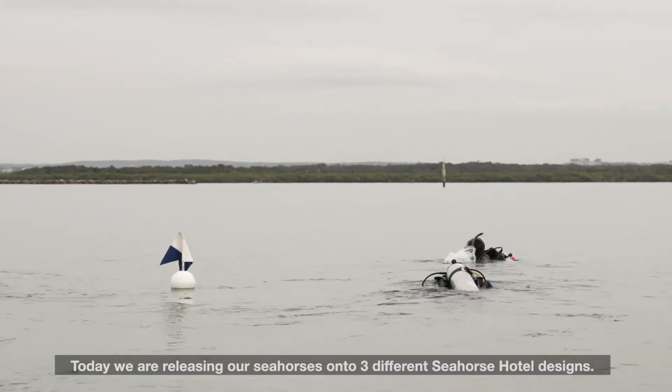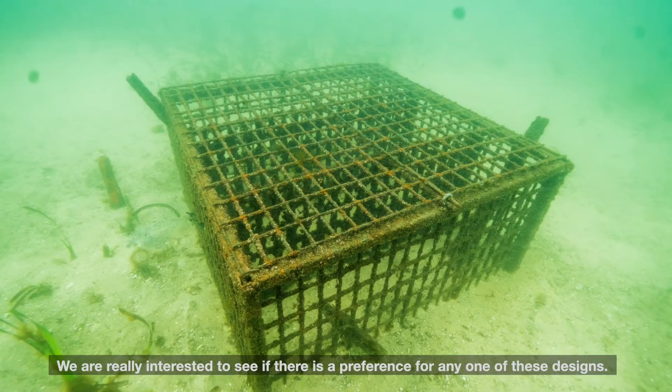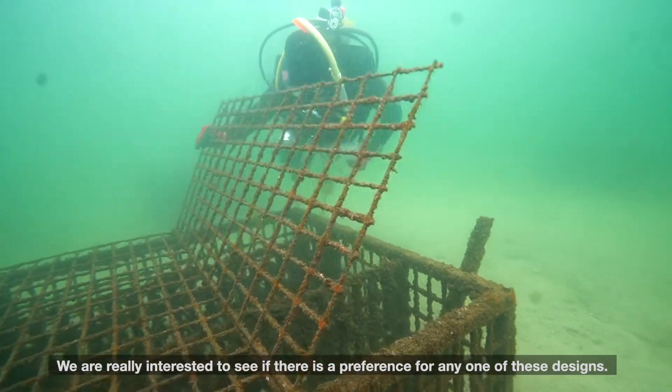Today we're releasing our seahorses onto three different seahorse hotel designs. We're really interested to see if there is a preference for any one of these designs.